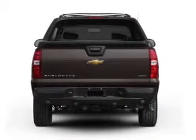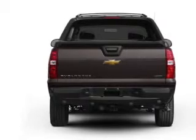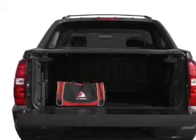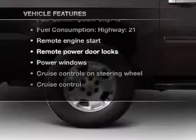Treat yourself to the splendor of a premium sound system. Brake safely with the anti-lock braking system. Tailor the temperature to your preference and your passengers — memory settings are just one of the extras. And with these notable features, you won't want to miss out on the opportunity to own this amazing ride.